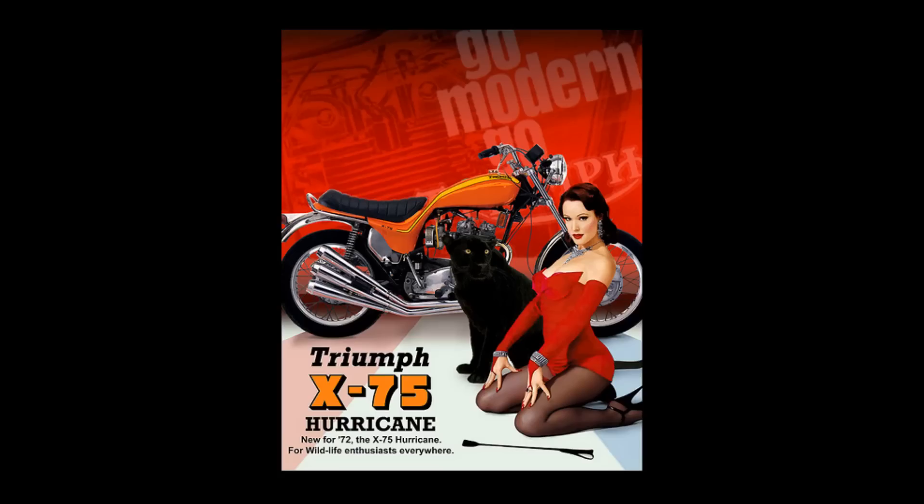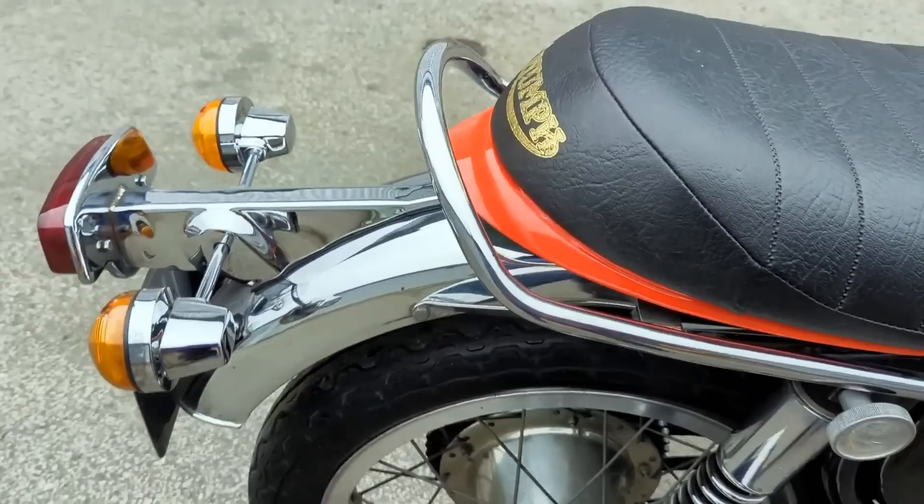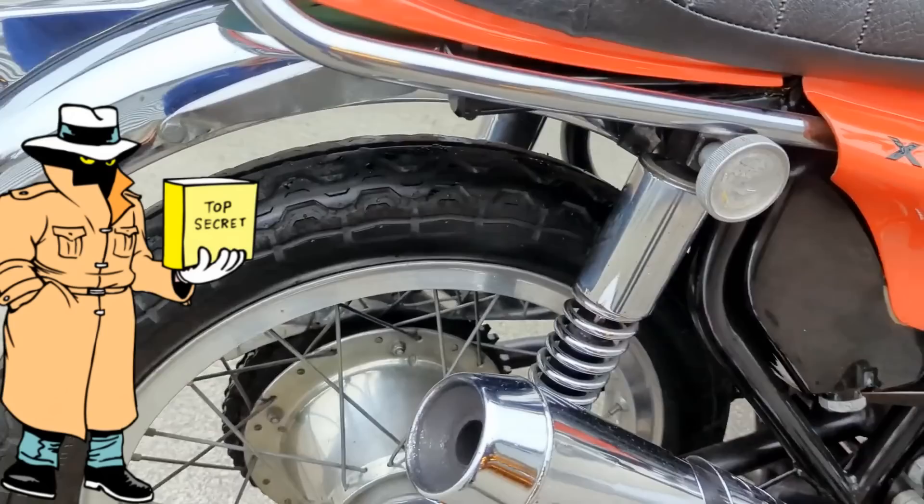The Hurricane had lower gearing than both the Rocket 3 and the Trident, meaning its top speed was down a tad at 115 miles per hour. But the lower gearing combined with its lighter weight meant that its quarter-mile times were half a second quicker at around 13 seconds — not far behind Kawasaki's extremely quick Z1 900 of the same era. It was indeed a very fast bike.